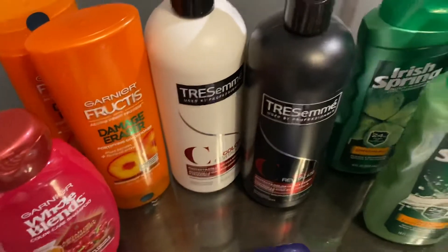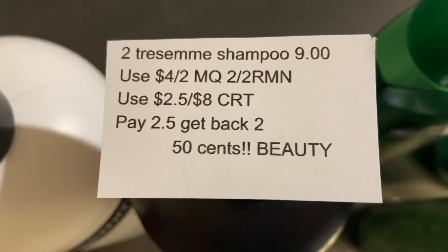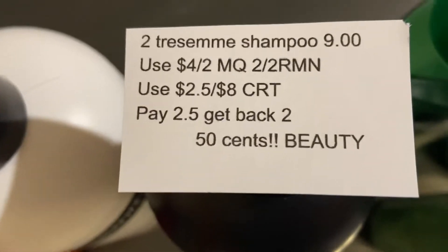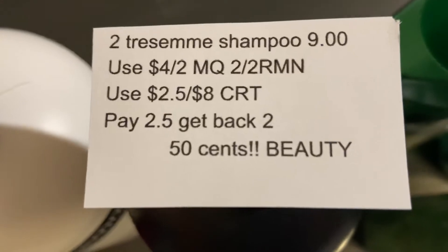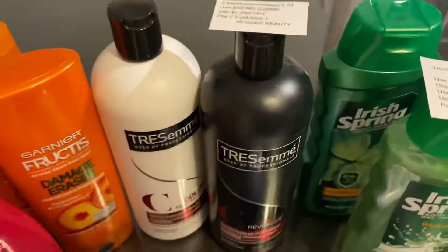The next deal I did is on the TRESemmé Shampoo and Conditioners. This week these varieties are on sale for $9. In today's paper we received a $4 off two manufacturer coupon, and the deal is when you buy two you get a $2 Extra Care Buck back. I had a $2.50 off $8 TRESemmé CRT, so I paid $2.50. I got back $2, making it 50 cents for both.